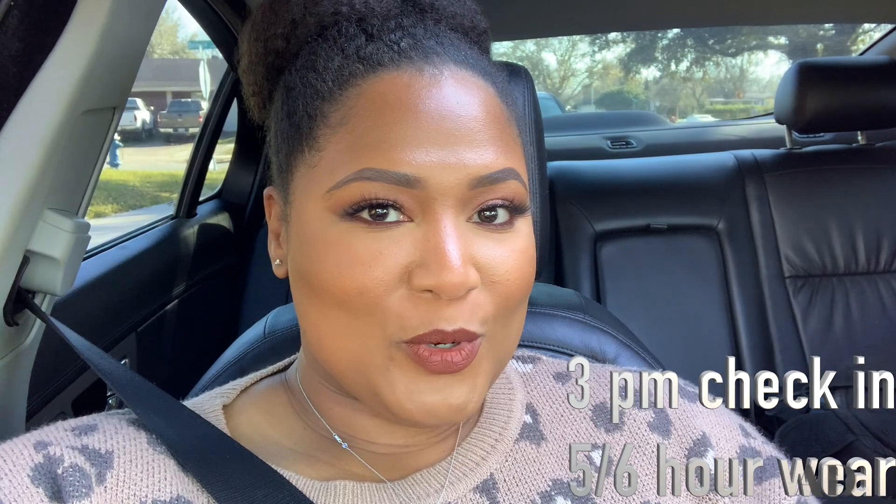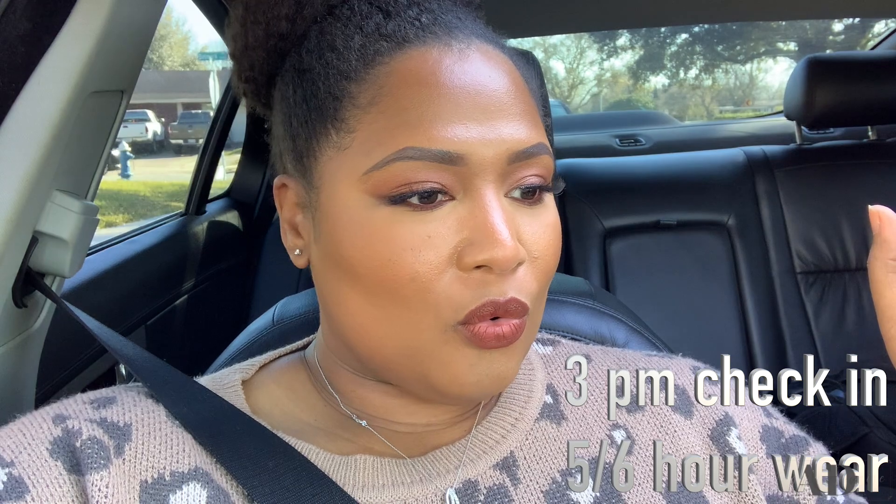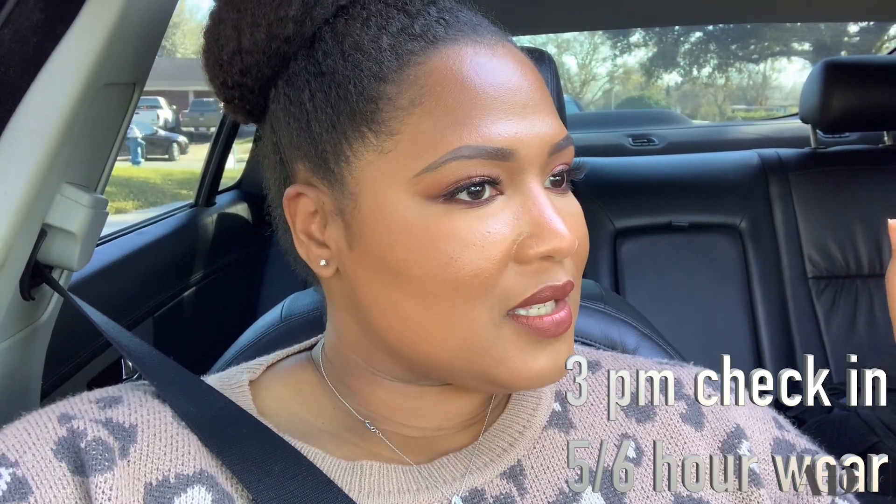Okay, a real quick check-in on the foundation — it is three o'clock, so it has been about five hours since I put this foundation on. We are out on MLK doing some festivities, and there's a little bit of oil coming through around my nose, but I think it looks really good so far.